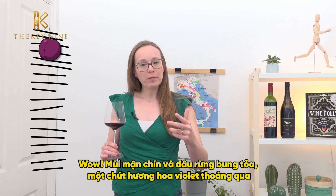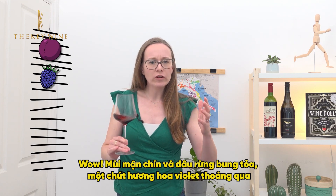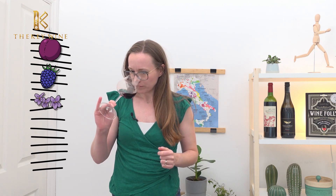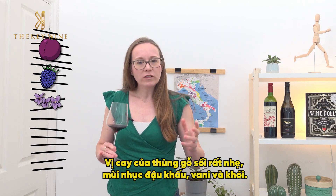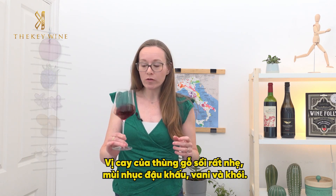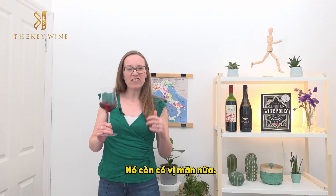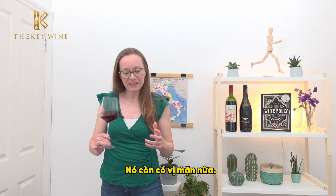On the nose — really ripe plum and blackberry. We've got a little bit of a floral note like violet coming through, some delicate oak spices like nutmeg, vanilla, and smoke. And because this wine is 11 years old — that's right, Merlot can age — we also have this really meaty, savory side too.